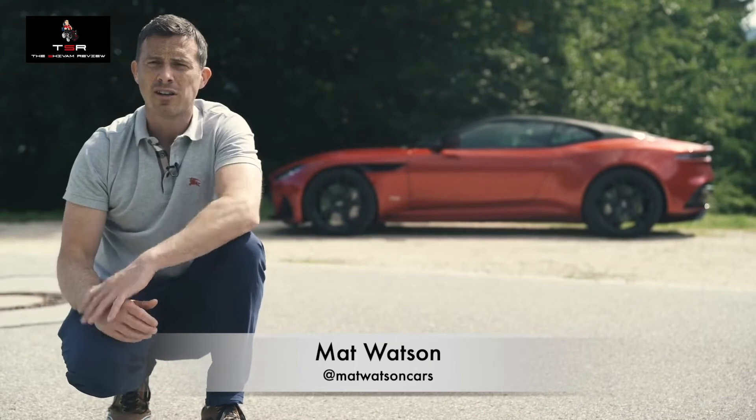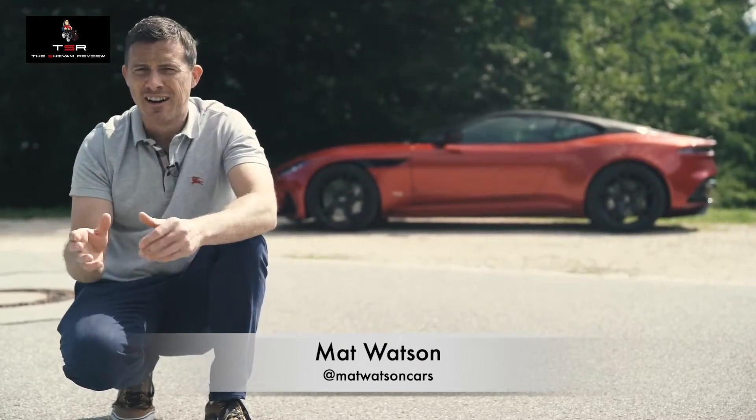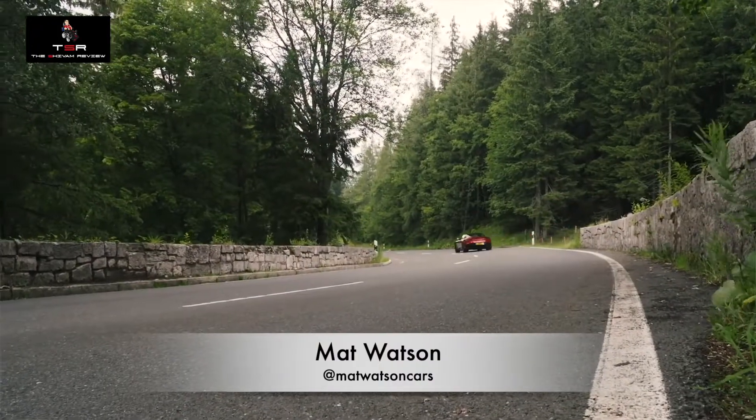The adaptive suspension is stiffer and sits the car five millimetres lower to the ground than the DB11. You've also got a different wheel geometry setup, so the car is just a bit more pointy and agile. Then there's the rear limited-slip differential, which is more aggressive for improved corner-exiting traction.